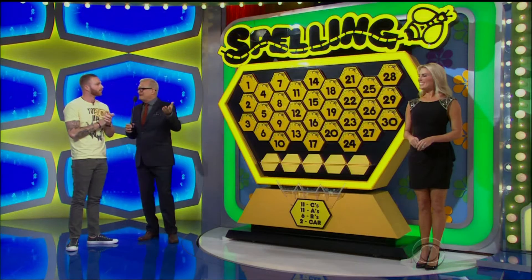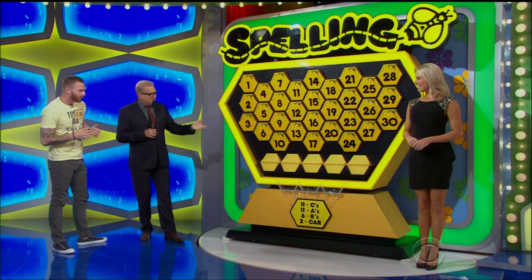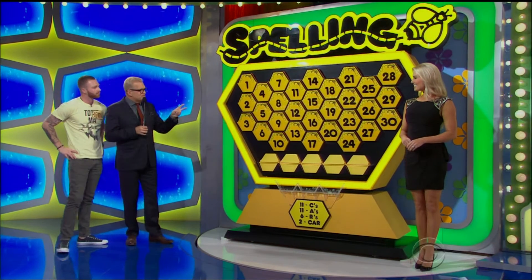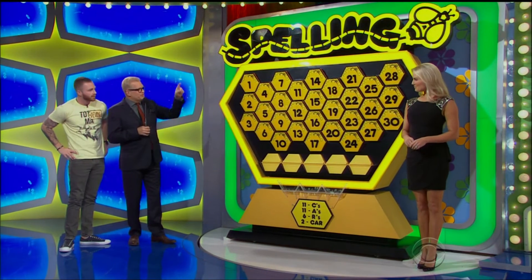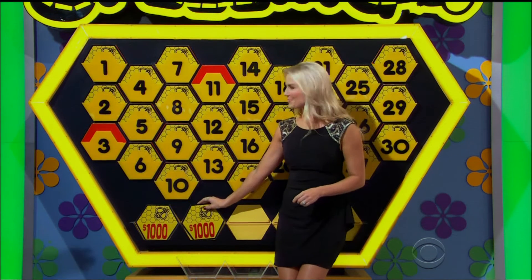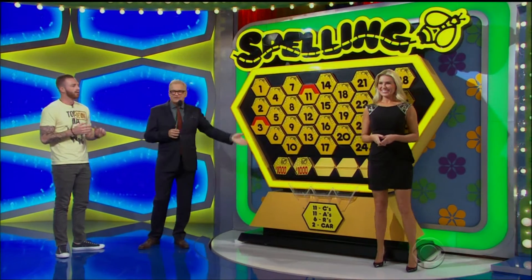Here's how the game works — it's called Spelling Bee. You have to spell out the word 'car.' Simple, anybody could do it: C-A-R. We have 11 C's hidden in the board, 11 A's, and only six R's — and two cards that just say 'car' on them. Pick those and you're an automatic winner. I'm going to give you two numbers for free, one through 30. Three and 11. Now you get two for free, three prizes — each one you get right, you get another card. Hopefully you get the cards, spell the word 'car,' and you win the car.